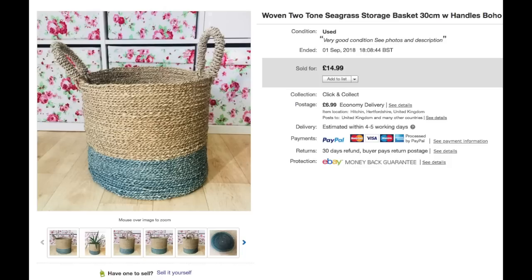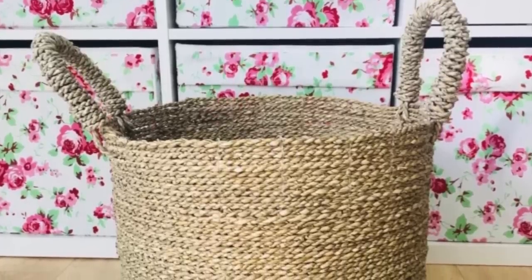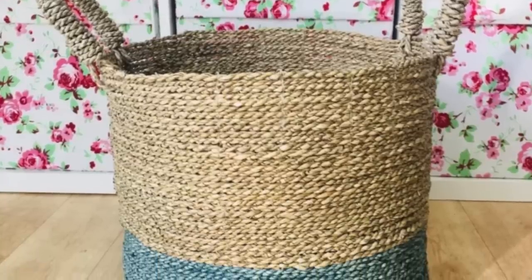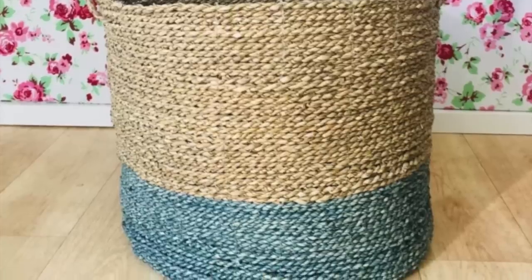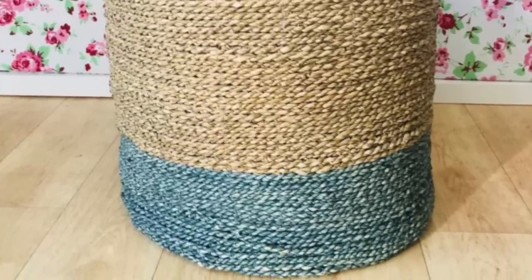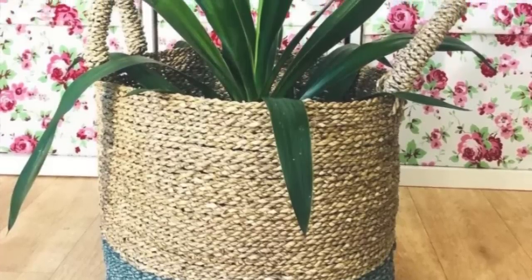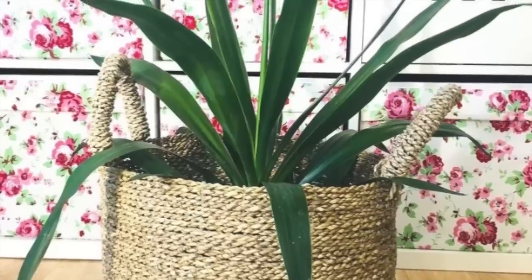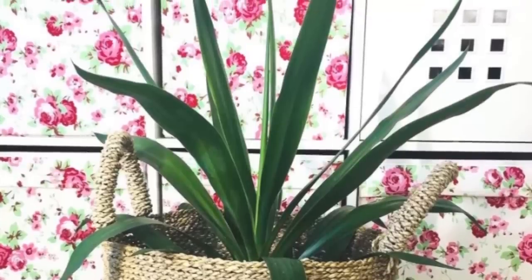First up is this seagrass storage basket. I picked it up at a boot sale — I think we showed it in one of our boot sale vlogs. It took a bit longer to sell than the other baskets I picked up that day, and I think that's because it's a modern basket and not a vintage one. But it's still a really lovely basket and it did sell eventually. In fact, the person that bought it actually wanted two — a matching pair — and wasn't put off by the fact that I said I only had one. I got £15 for it.